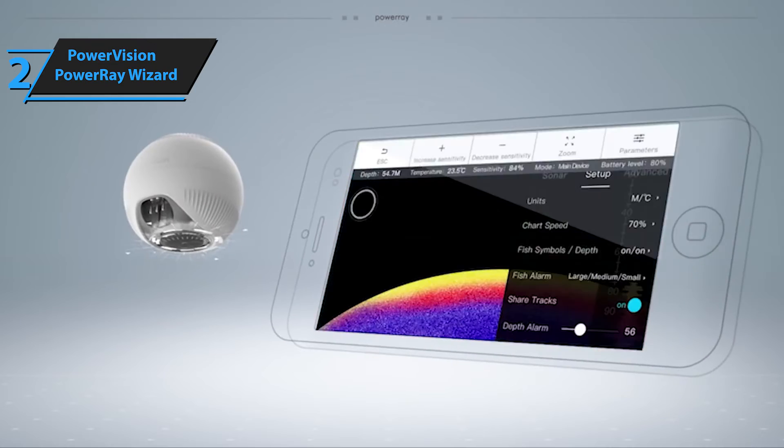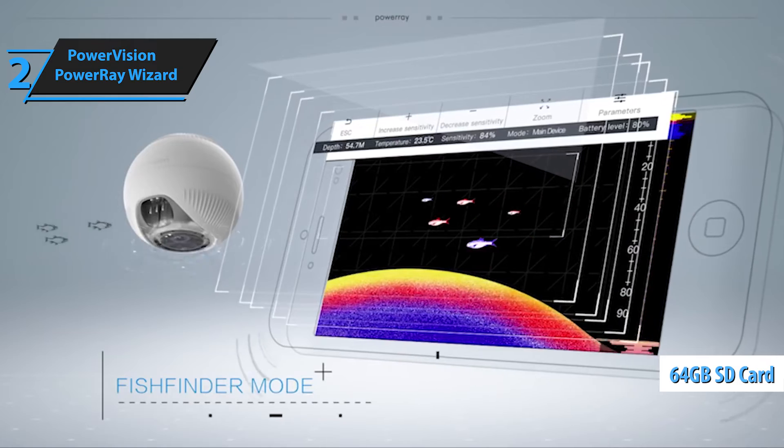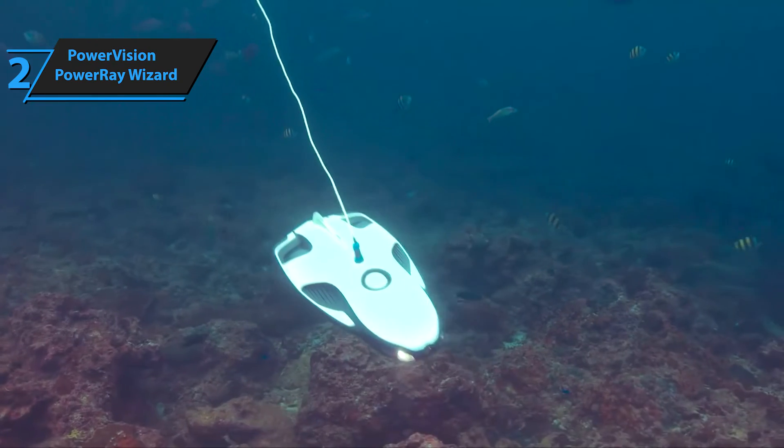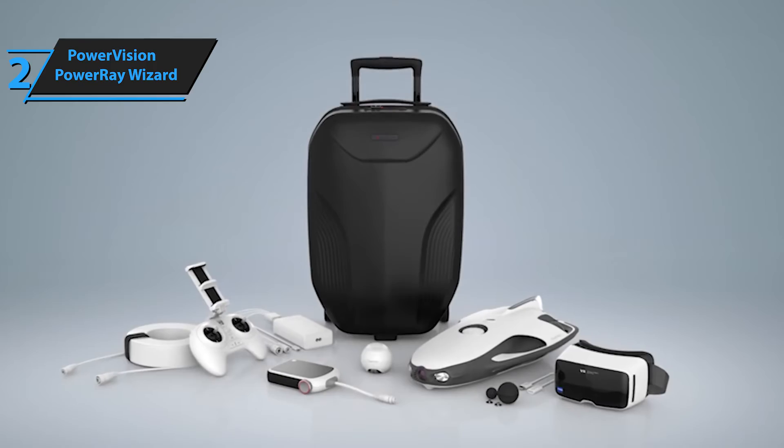With a high-definition 4K camera, LED lights, and a 64-gigabyte SD card, the PowerRay Wizard can capture breathtaking photos and videos of marine life in underwater landscapes. The drone's advanced features like the PowerSeeker fishfinder and VR headset option further enhance your underwater adventure. Indeed, the PowerRay Wizard is a remarkable piece of technology.